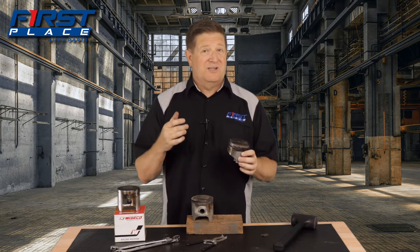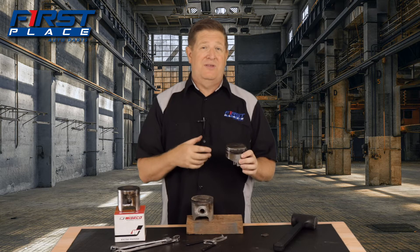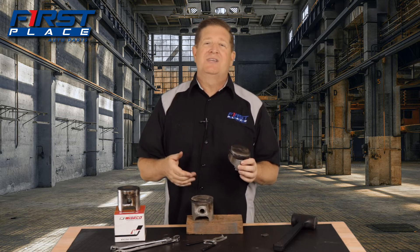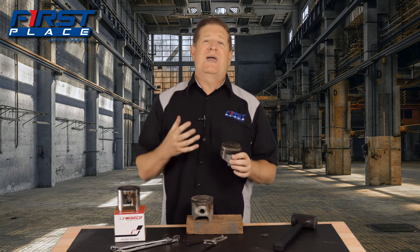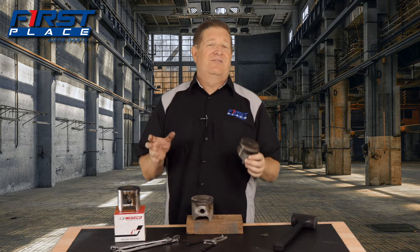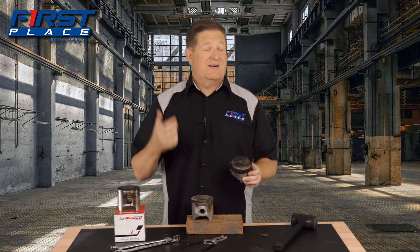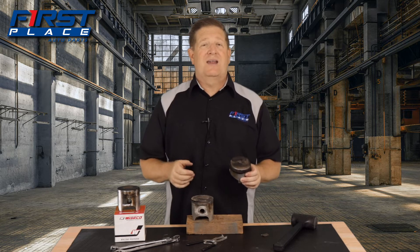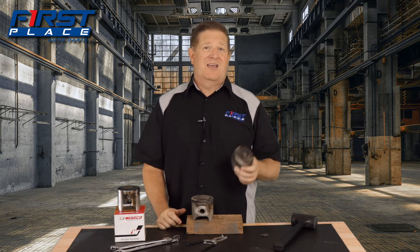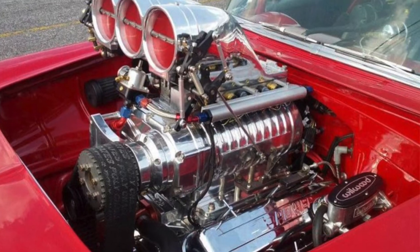I had a 70 Chevelle with a 150 shot of nitrous oxide and it had cast OEM pistons in it. What I had to do was back the timing down a bunch, and the motor was only an 8.5 to 1 compression ratio, so I had a lot of room to play. But nitrous oxide and cast pistons really isn't the right recipe — I was living on borrowed time. I sold the vehicle, pulled the nitrous kit off, and it survived. Every time I ran it, I retarded timing a good 4 to 6 degrees. Cast pistons have their place — daily drivers are great, performance motors, not so much.